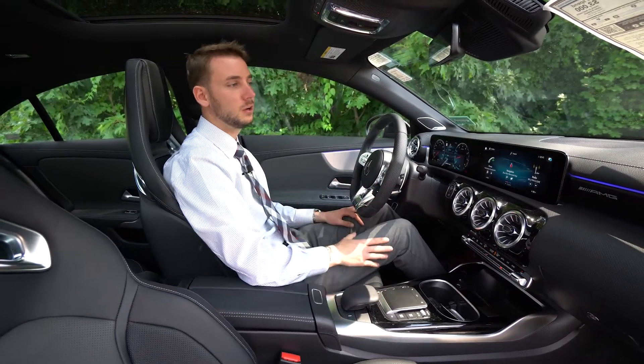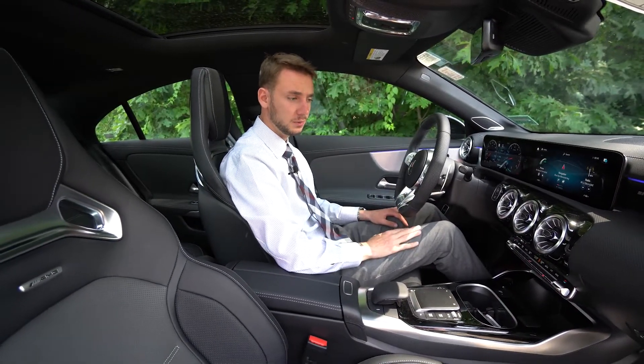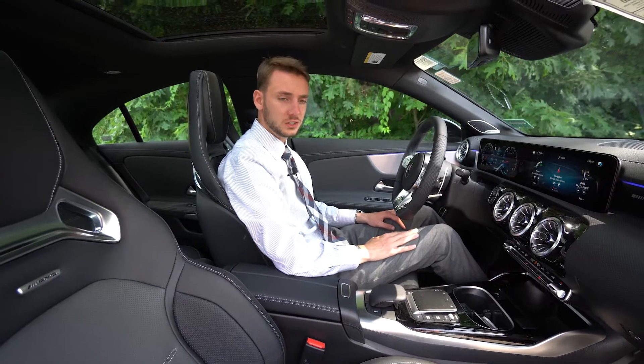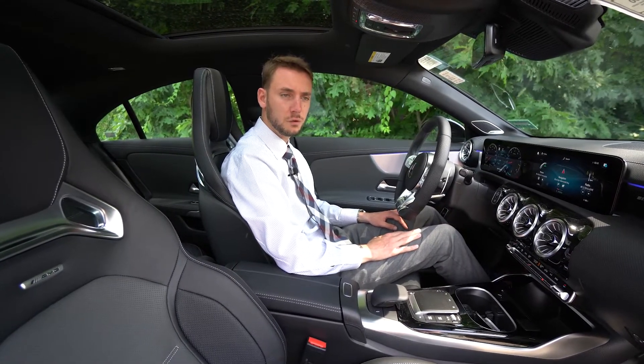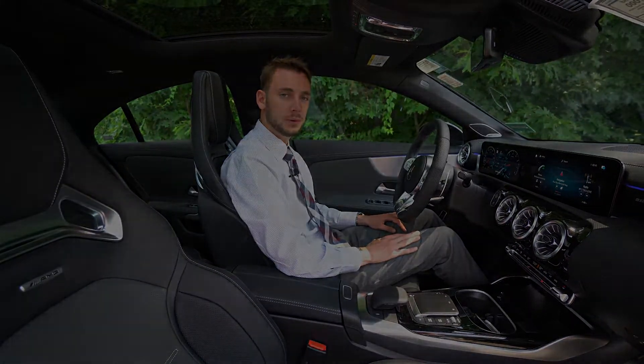We can ship the vehicle anywhere to you. If you're local, you can come and pick it up, or you're welcome to come to the dealership yourself. If you have any questions, 207-210-4796 is my cell phone. Thank you so much for watching — hope you enjoyed.